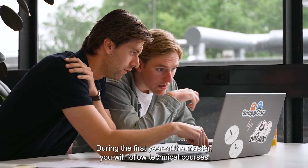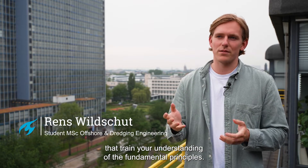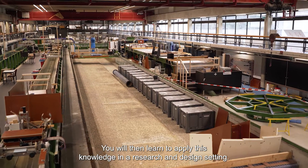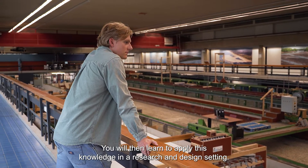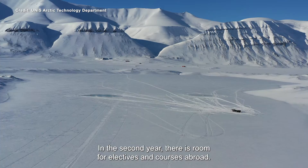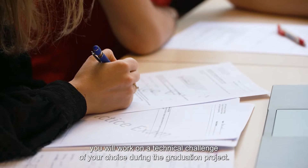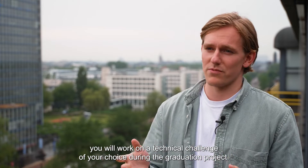During the first year of the master, you will follow technical courses that train your understanding of the fundamental principles. You will then learn to apply this knowledge in a research and design setting. In the second year, there's room for electives and courses abroad. And in the final stage of the master's, you will work on a technical challenge of your choice during the graduation project.